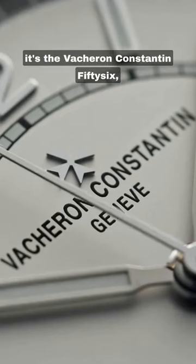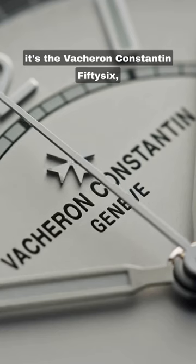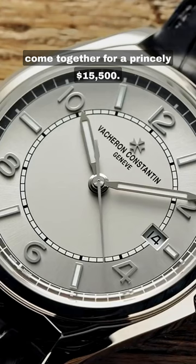For a big bang, it's the Vacheron Constantin 56, whose time and date combo come together for a princely $15,500.